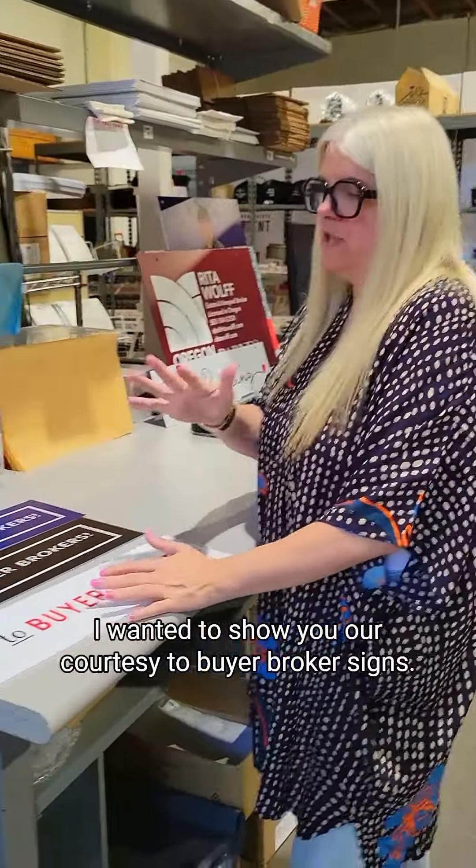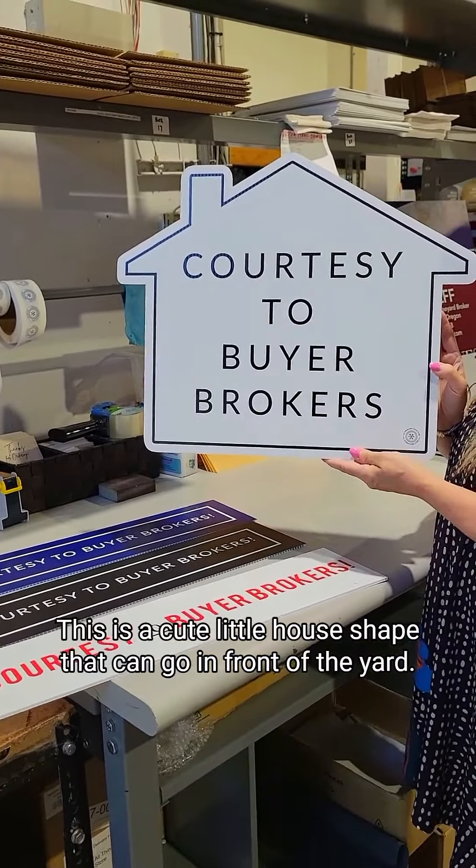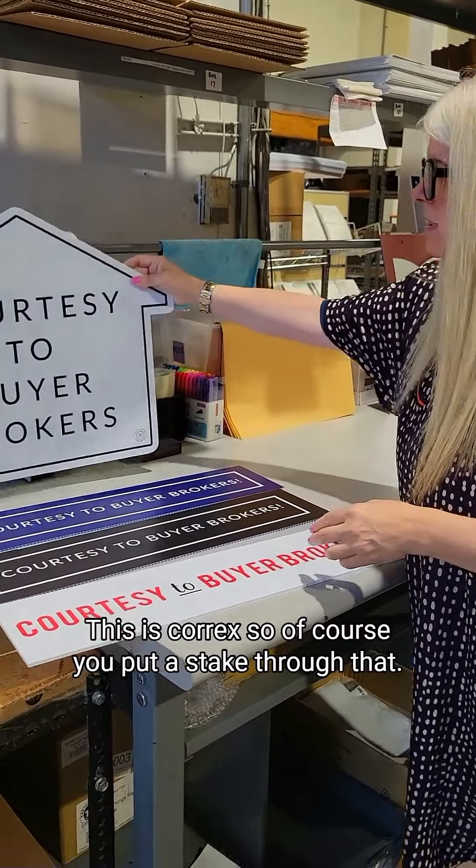Hi friends. I wanted to show you our courtesy-to-buyer-broker signs. This is a cute little house shape that can go in front of the yard. This is Corex, so of course you put a stake through that.